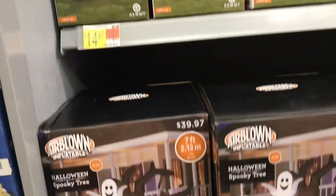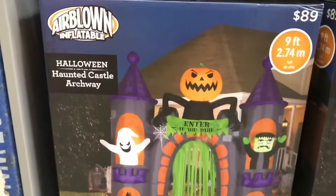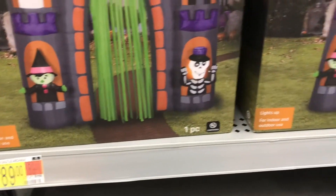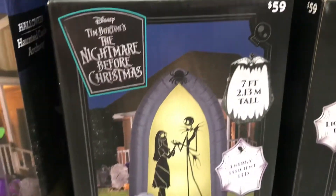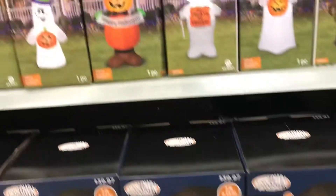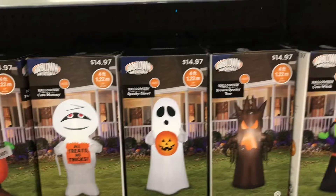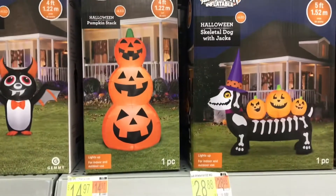They had some nice inflatables, some around $14 and some a little bit more. I love the fact that they had a big one where, if you're having a haunted house, the kids can walk through the little door. They also had Nightmare Before Christmas ones — I really like that they brought these back, and you don't have to go to the Disney Store to get one. Some were $39, some $59, and some were $14 — really cute.